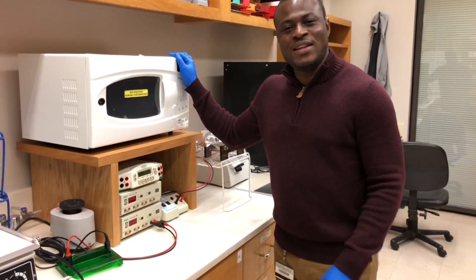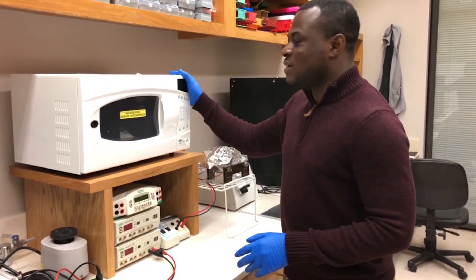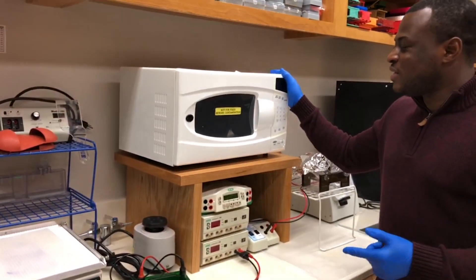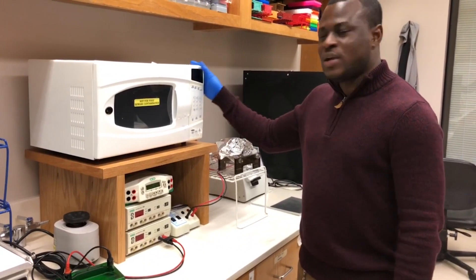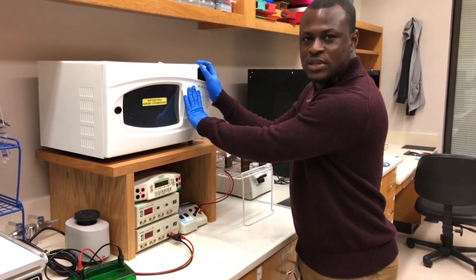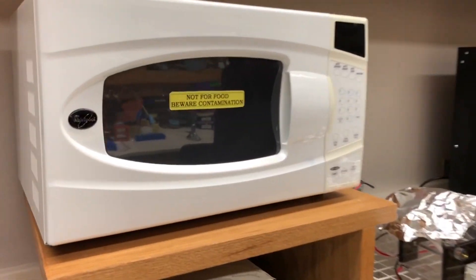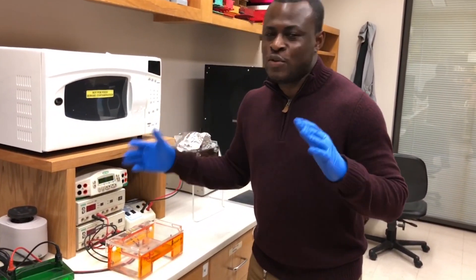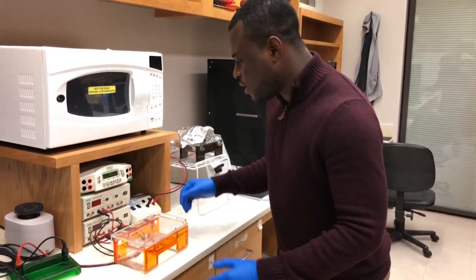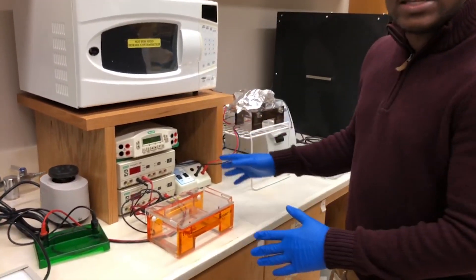One of the cool things you'll find in a molecular biology lab is a microwave — but mind you, this microwave is not used for heating food or drinks. It's mainly used when you are trying to prepare your gels. That's why it's labeled 'not for food — beware contamination.'